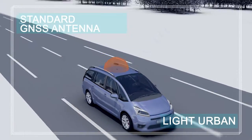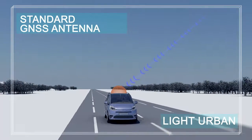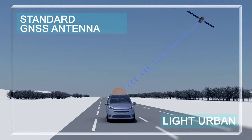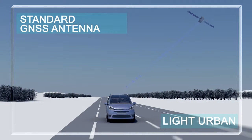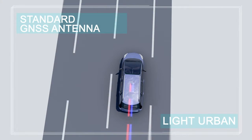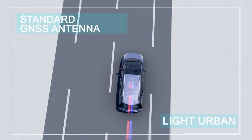As long as the vehicle is driving in a clear sky environment without reflecting areas, the antenna receives the direct signals from the navigation satellites. As a consequence, there is no multipath, and the computed GNSS trajectory, displayed in blue, is very near to the true vehicle trajectory displayed in red.